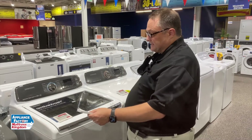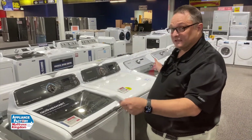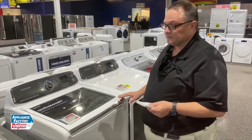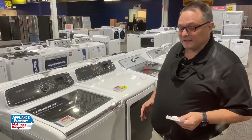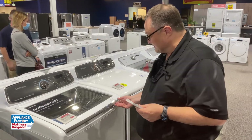First of all, this is a Samsung top load set and it's really nice. It's very similar to what I actually have in my own house. It's top load, it's high efficiency, it barely uses any water at all. It's got some features that nobody really knows about, so I'm going to tell you about it.